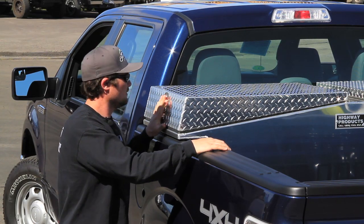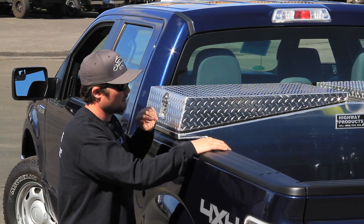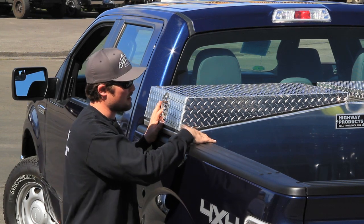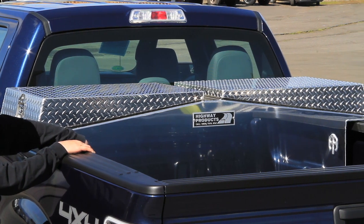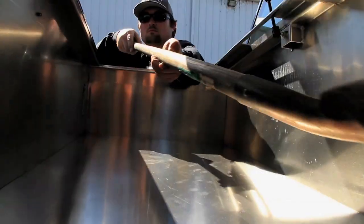The construction of the Goldwing is really what sets it apart from any other tool box on the market. The material thickness is 1/8 inch thick on the body here, 100,000 on the lid. It's more than twice the thickness of your standard pickup truck tool box. All the height is in the lid — you don't lose any storage space.